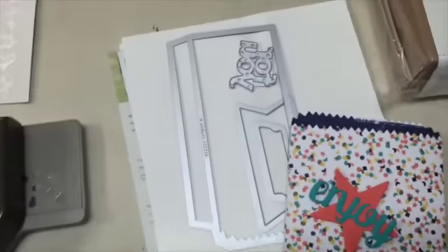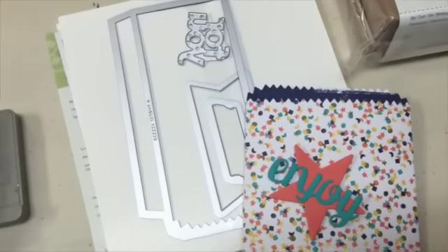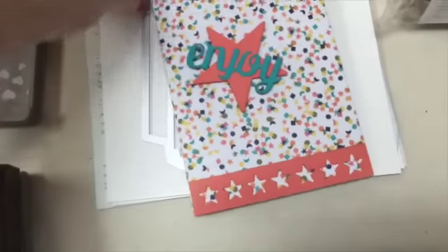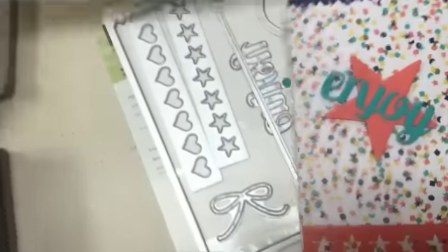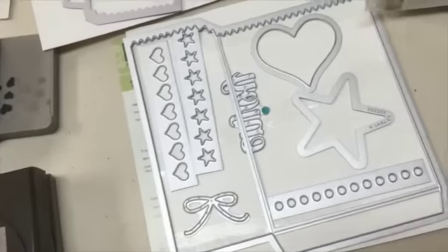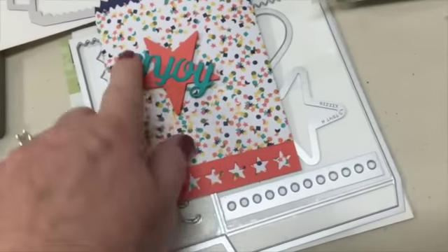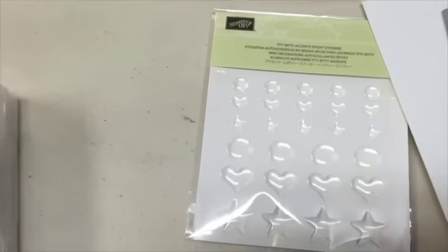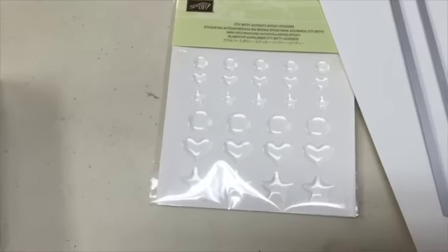Up here we have a little mini treat bag — is this not the cutest? I couldn't stand it, I had to make something with it. In the framelits, it's two sheets. You get the bag plus all of these extra pieces. I used the stars on the bottom, the 'enjoy,' and then the big star. Up here we've got some epoxy stickers that you can color with the Blend Abilities.